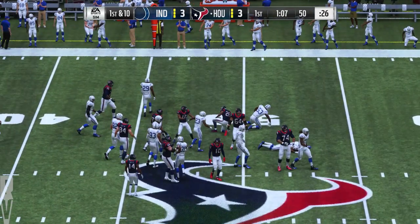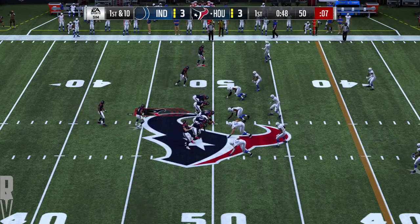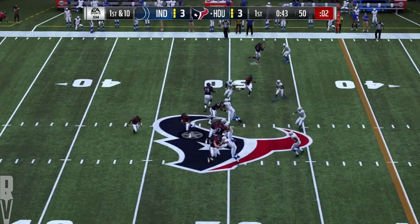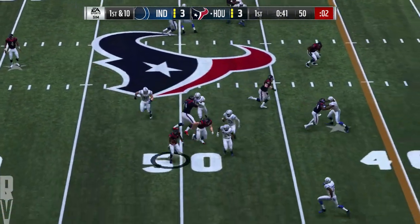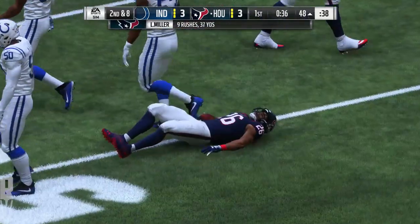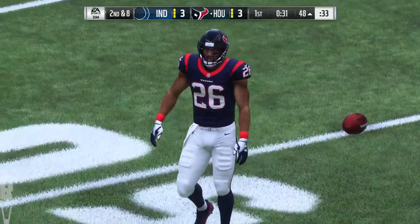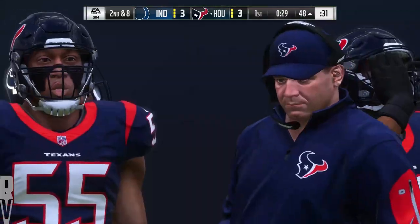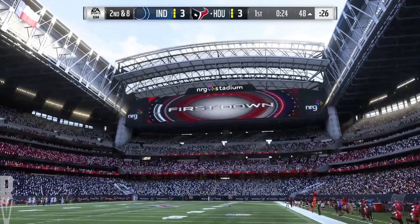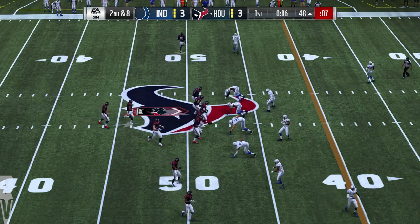Watson gives it to Miller, who takes it across midfield and into Colts territory — give him a couple on the carry, second and eight. He was trying to get to the outside, get to the perimeter, but not a whole lot of room there. Still, if you keep moving laterally, creases tend to develop as the game moves on and they can run it back inside later.